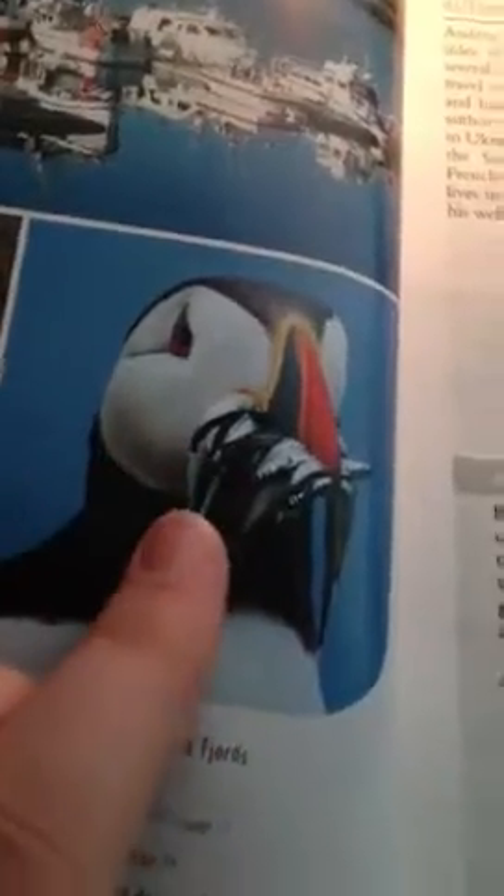And of course, a puffin. And these are indigenous flowers and different kinds of plants in Iceland. These are really pretty. It says it's called the Wood Anemone.